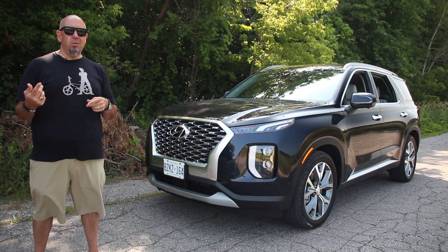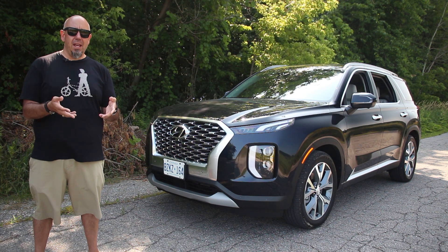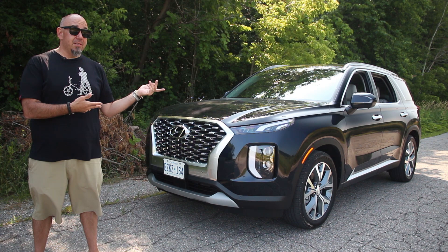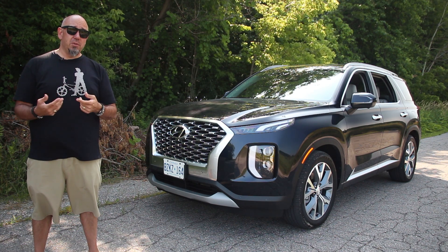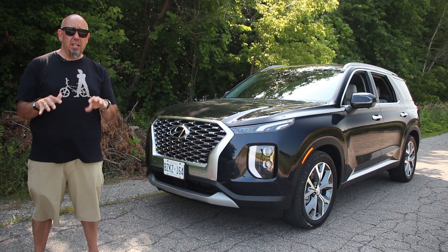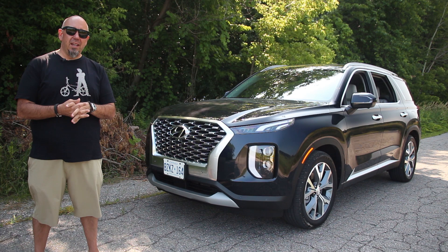Hey guys, what's up? If you're a fan of the channel, you know I normally don't drive things like this, but let me tell you why. I was in LA recently visiting my pal Moto Man TV, and the subject of this came up because I had the opportunity to drive it. He said you gotta drive it, you gotta test it, you gotta cover it — it's a neat piece. So here we are. I'm back at home driving this Hyundai Palisade.